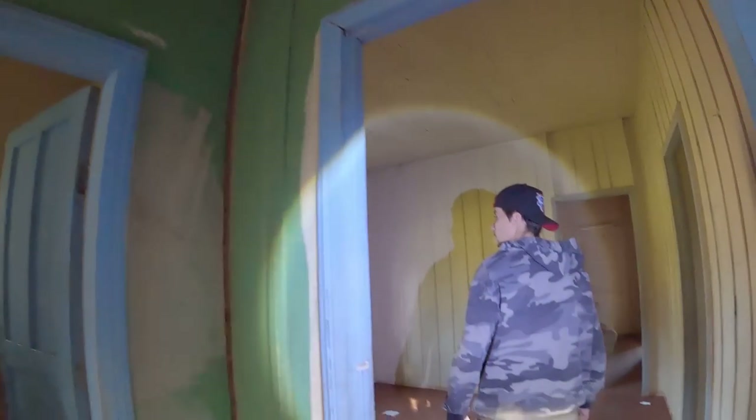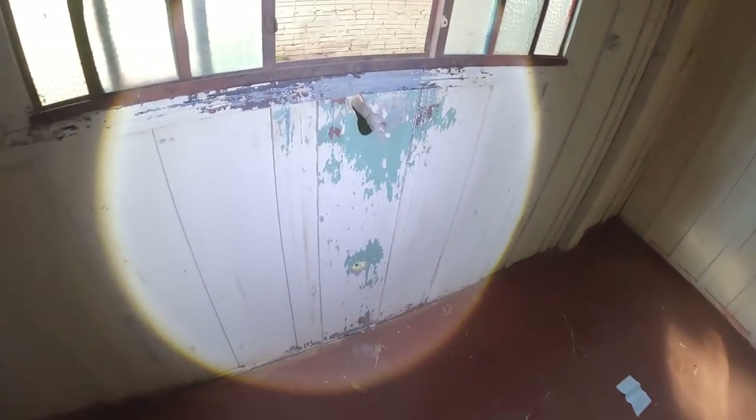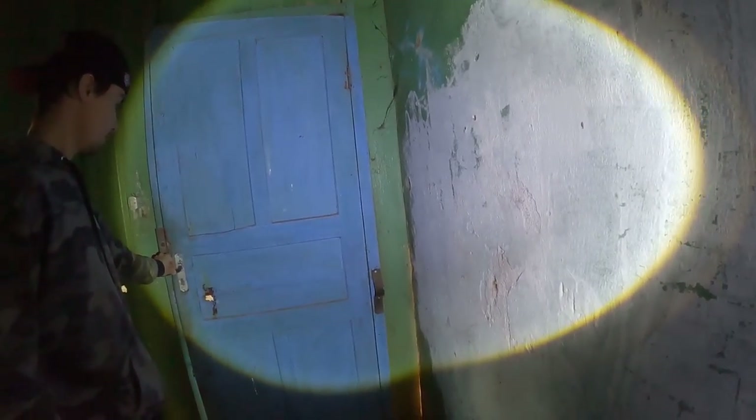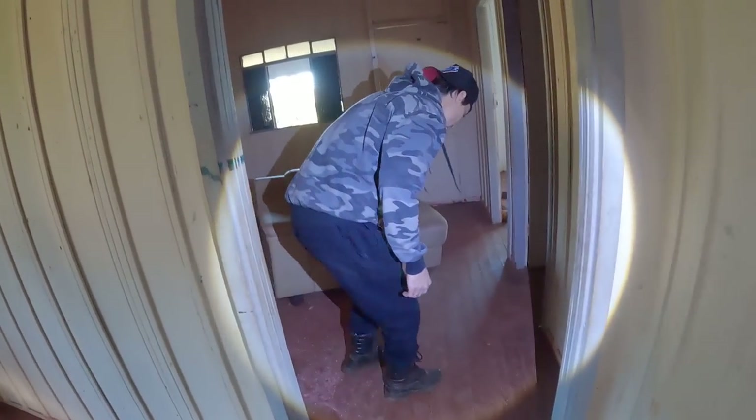Vamos dar mais uma olhada aqui. Aqui era a garagem, pessoal — onde a gente veio era a garagem. E tem a parte da lavanderia aqui pelo lado de fora. Aqui era o tanque. Fecha essa porta pra gente ver, Tiago. Você viu o jeito que fechava ela? Tiago, tem um negócio aqui atrás, debaixo do sofá. Não, é só uma roupa. Esse quarto aqui é o mais sinistro, cara. Não sei se é porque pintaram essa janela — aqui é muito sinistro.